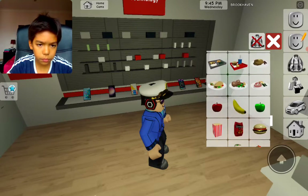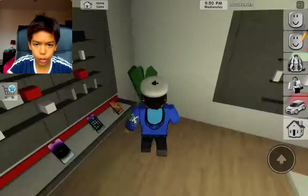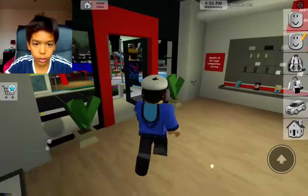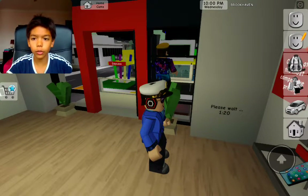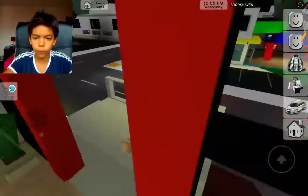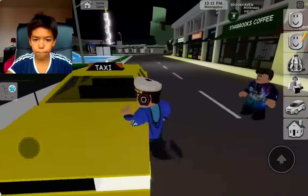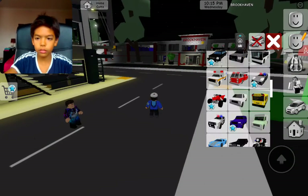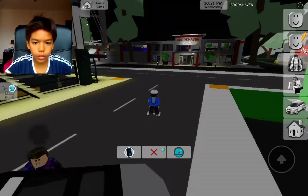So as you can see, there's a timer — one minute and twenty seconds remaining. You can check here and change it to a gun store, auto repair store, or a phone store. Okay, I'll be taking the car, let's go.